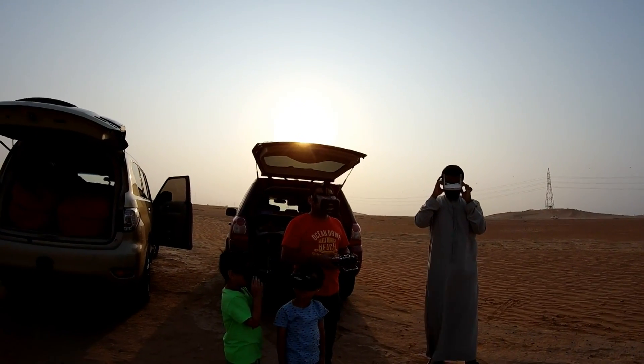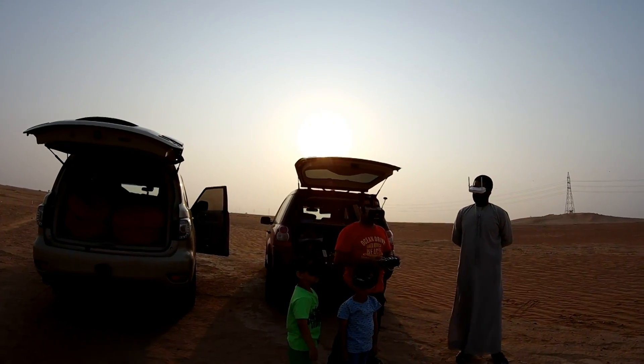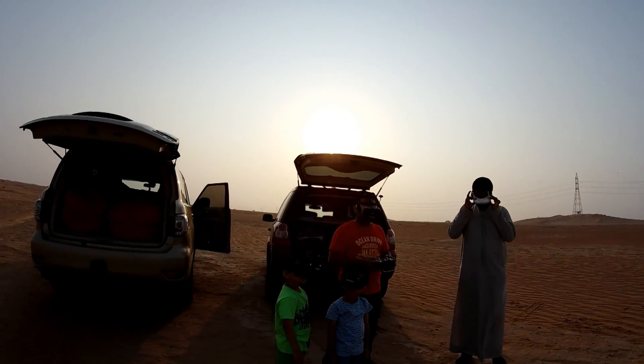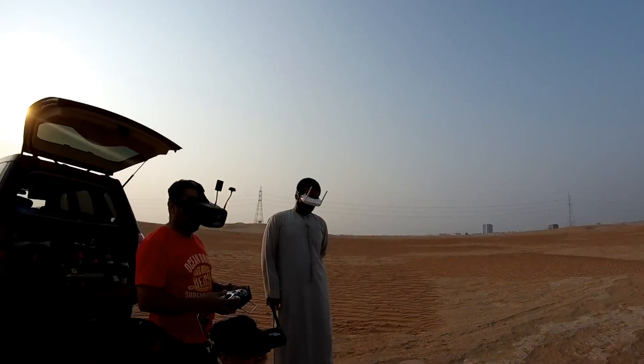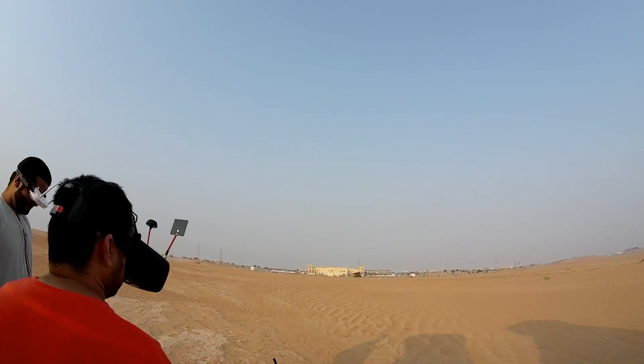Ready? Yeah! Ready for landing? No, not yet. Let's do one more little flight. Closer to ground — oh, that's just way too close. Yeah, way too close. This is way too close!